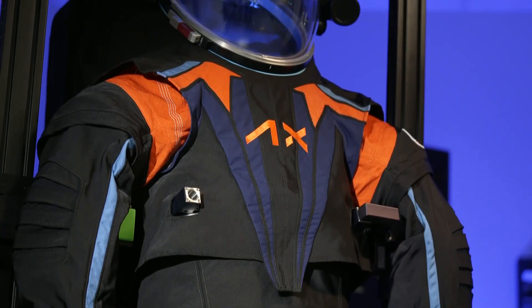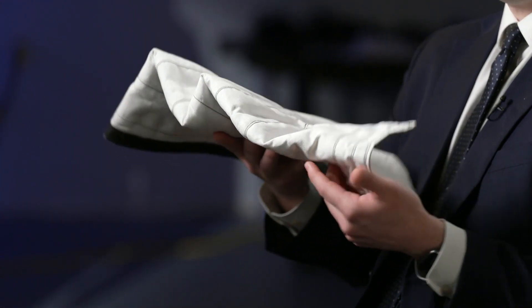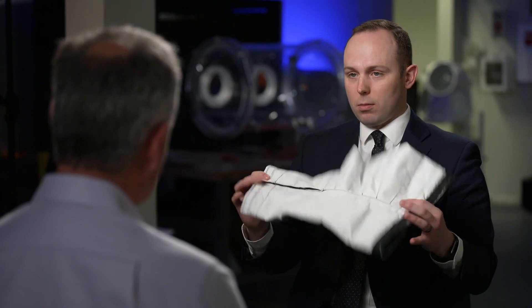With one notable cosmetic difference — the color. The outer layer will be white, made of mylar and Kevlar. So the actual flight suit will look more like this. What about this suit would make Neil and Buzz and the Apollo guys jealous? Oh, probably everything. I think this suit is going to have a huge leap forward in terms of mobility.